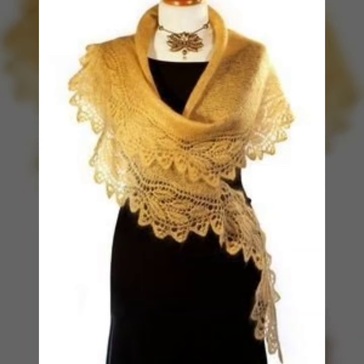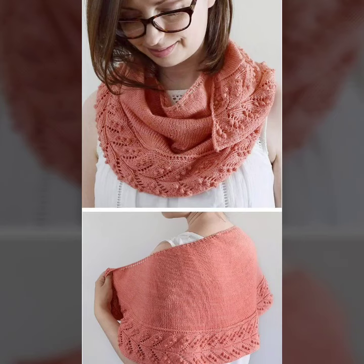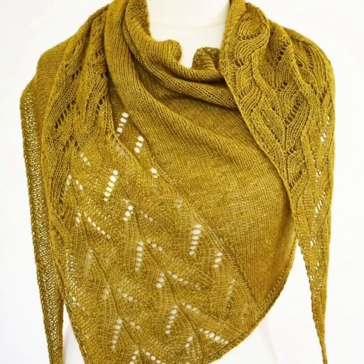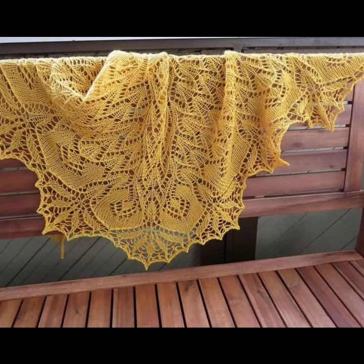You must watch this video till the end for more designs and more ideas. You can make these beautiful scarves easily at home with the help of my videos. I show you the most stylish and latest designs.